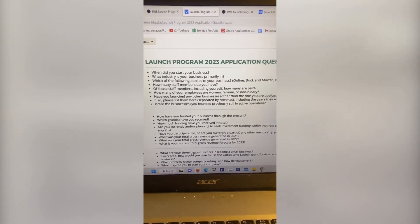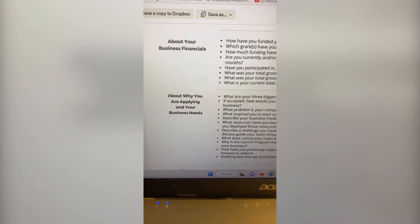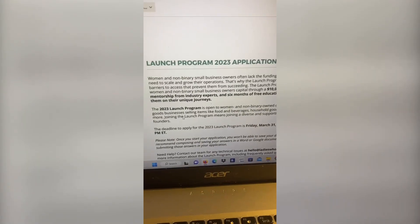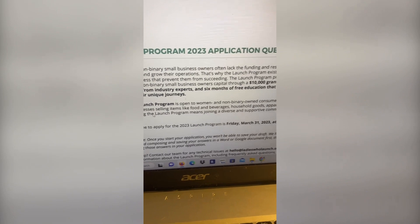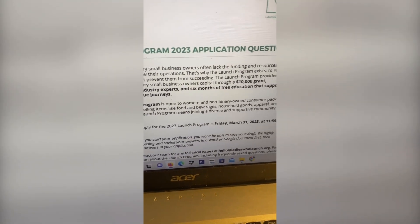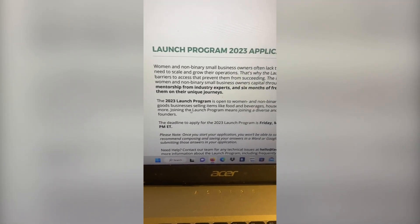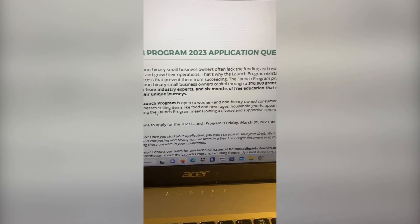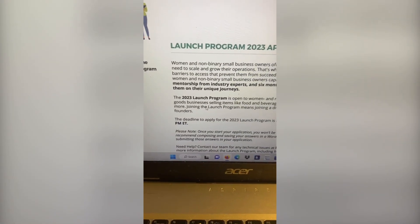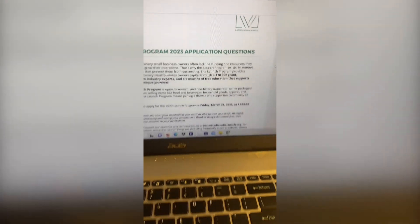The most important questions are those that ask you about why you are applying for this grant and your business needs. First, we want to make sure we understand who the grant is for. It says this program is for women and non-binary owned consumer packaged goods businesses selling items like food and beverages, household goods, apparel, and more. So we're going to hypothetically say we have a clothing boutique.